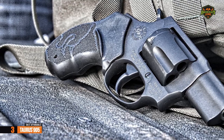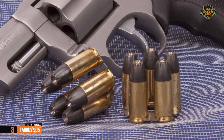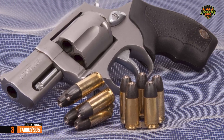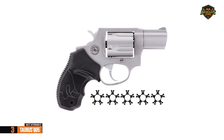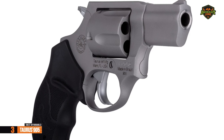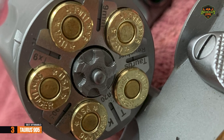The company has launched a miniature Taurus 905 revolver that can fire 9x19mm Parabellum bullets. The Taurus 905 9mm micro-revolver has a barrel length of 2 inches, a full pistol length of 6.5 inches, a width of 1.38 inches, and a height of 4.37 inches, but it is completely designed for swift use.